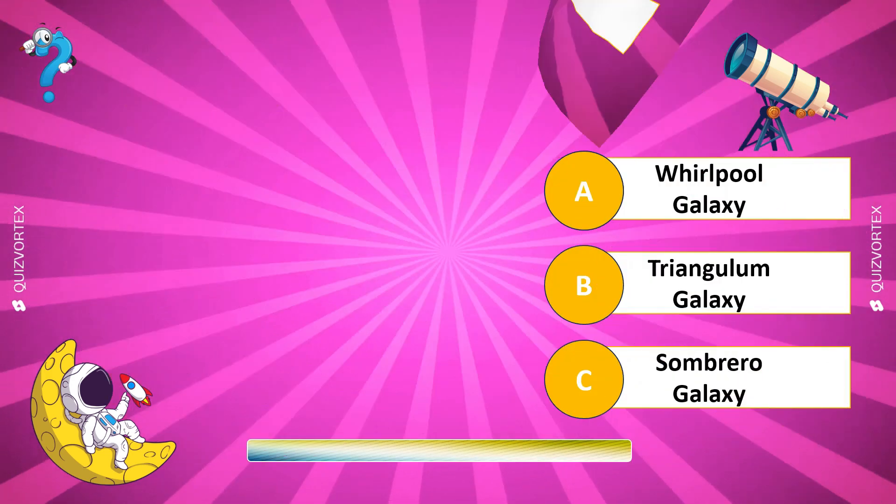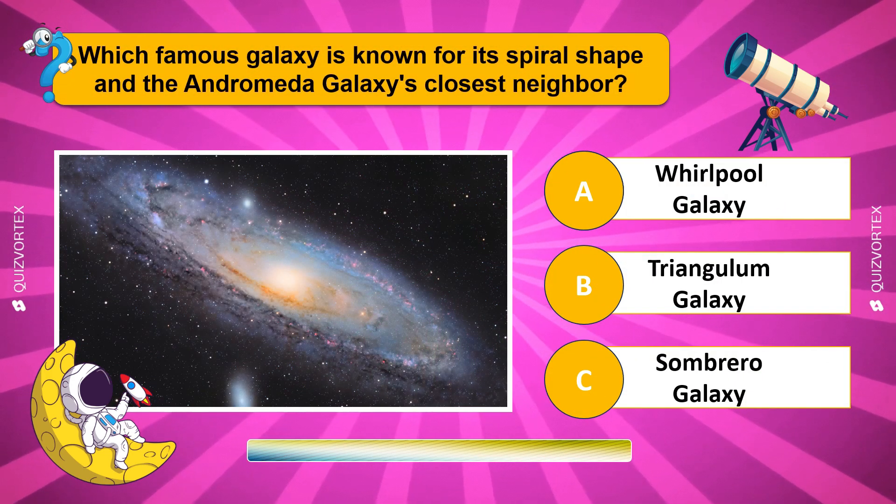Which famous galaxy is known for its spiral shape and is the Andromeda galaxy's closest neighbor?